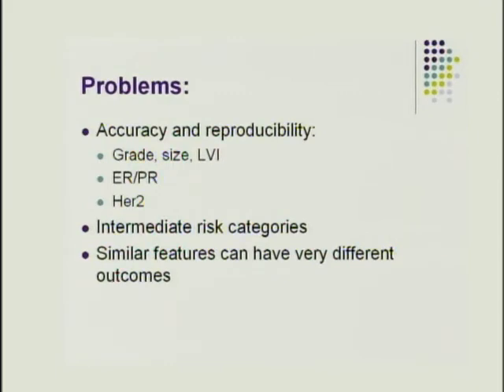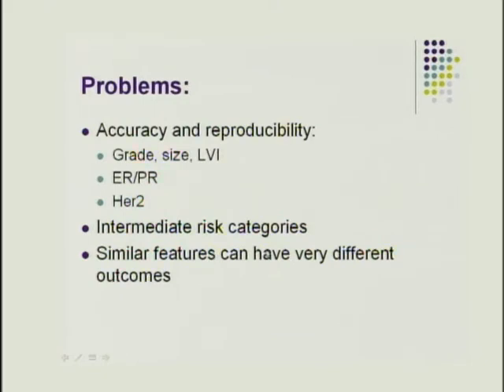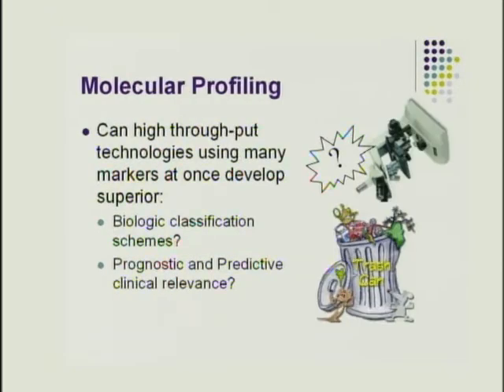The problems with our current classification systems include accuracy and reproducibility — Nottingham grade, ER/PR, and HER2 testing all have inter-lab variation. There are still intermediate risk categories that don't stratify everyone into clearly high or low risk, and cancers with similar features can have very different outcomes. Can we do better with molecular profiling using high-throughput technology, looking at many markers at once, to develop a better biologic classification scheme with more clinical relevance?